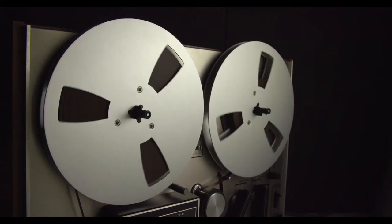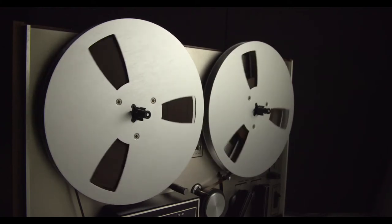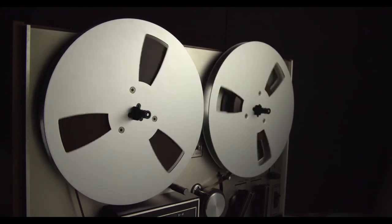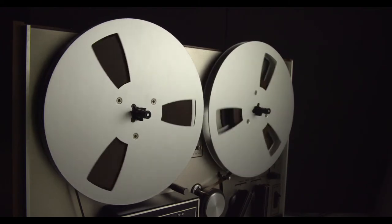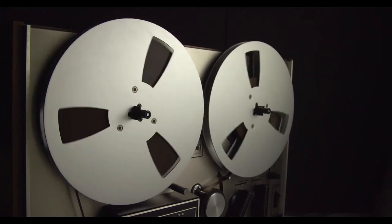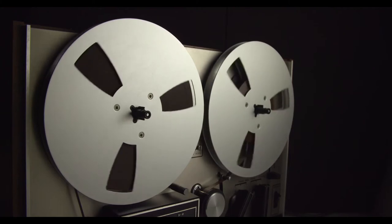SCP-192 is safely contained within SCP-192-F. SCP-192-F is located in room 924, a standard Foundation Grade R secure room rated for radioactive objects in Site-125-A's north wing. Room 924 must always have at least four functioning Geiger counters. An inspection of room 924's radiation proofing and the Geiger counters must be carried out fortnightly.